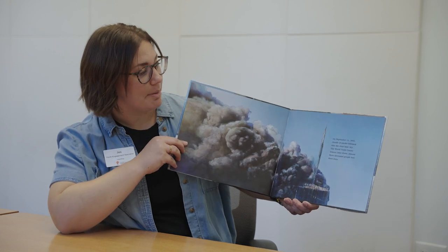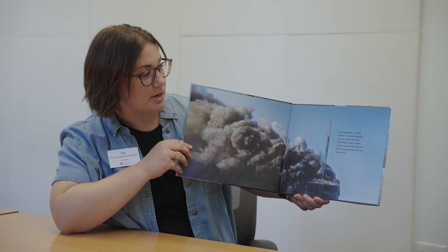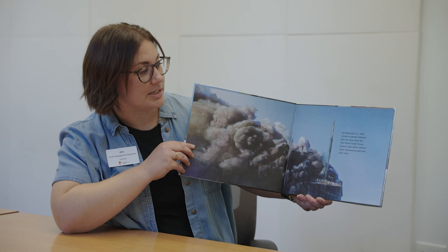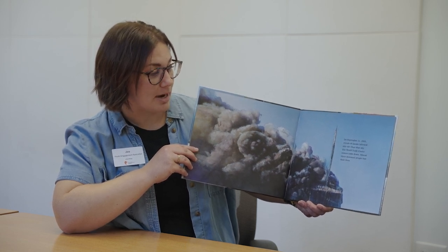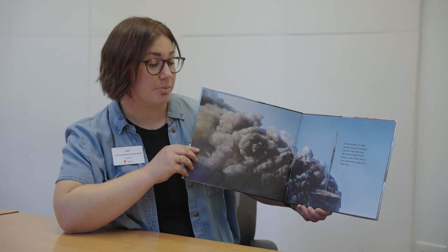On September 11, 2001, clouds of smoke billowed into the clear blue sky. The World Trade Center towers came down. Almost 3,000 people lost their lives.